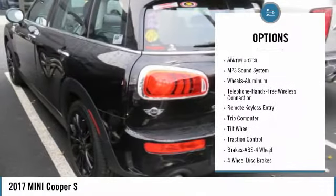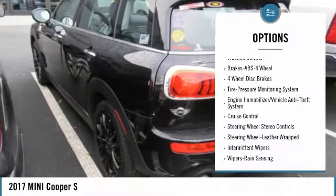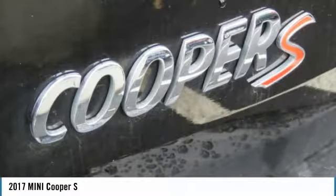Traction control, anti-lock braking system, all-wheel drive, air conditioning, Bluetooth wireless data link for hands-free phone, power steering, aluminum wheels, cruise control, floor mats, rear defrost.